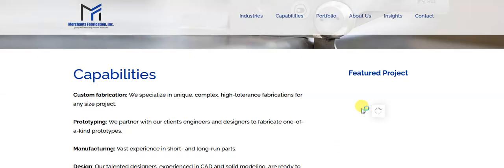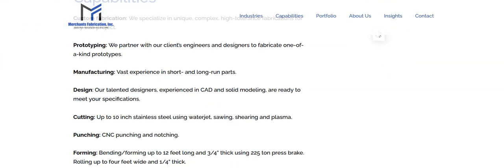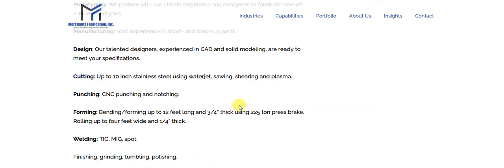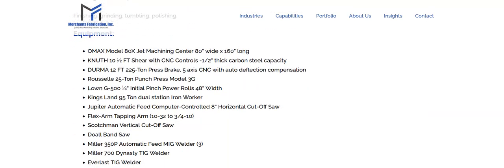Merchants Fabrication offers custom fabrication. They specialize in unique, complex, high-tolerance prototyping and manufacturing with vast experience. They do both short and long run parts, which is good to know. They have a talented design team to meet your CAD and solid modeling requirements. Cutting up to 10 inches of stainless steel using water jet, shearing, and plasma. They also do punching, forming, and welding.